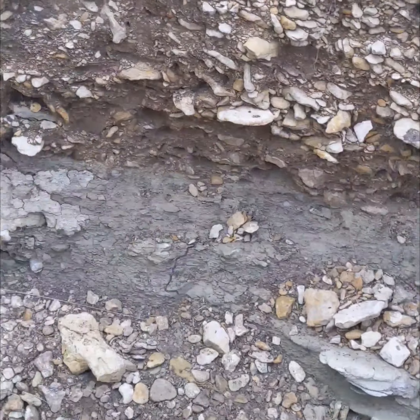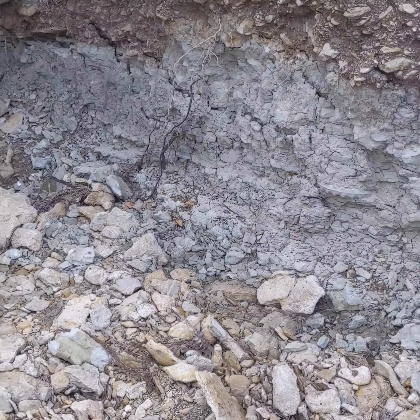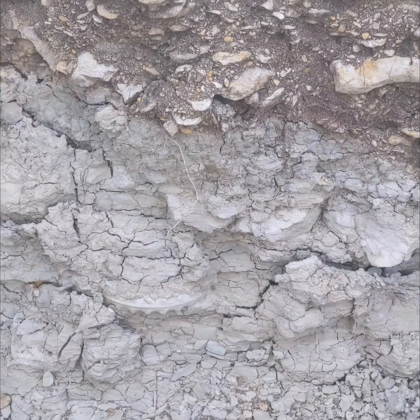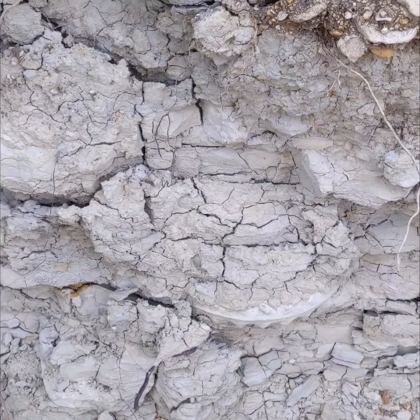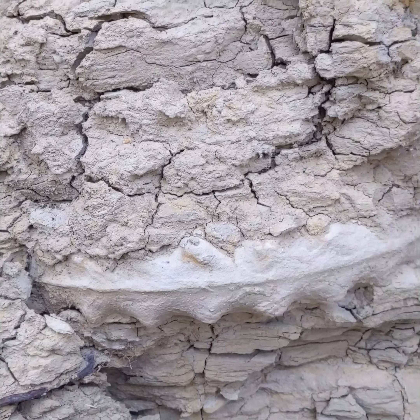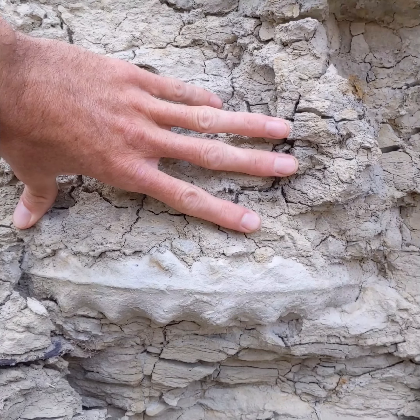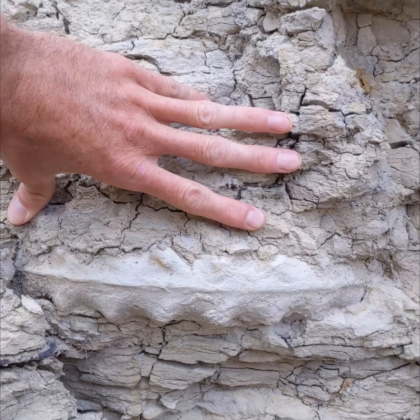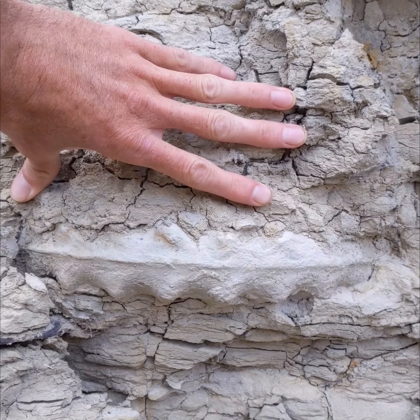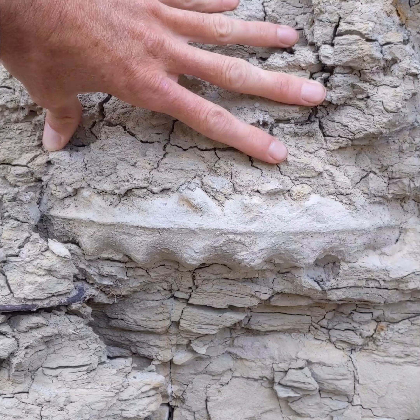Out looking for fossils this morning. I'm in a really deep cut right here and it just got washed out. Look what I've got here sticking out of the side of the wall — looks like a nice, possibly complete ammonite. I'll have to dig it out of there. I'll do a time-lapse video for you.